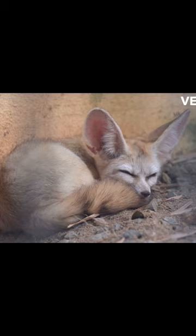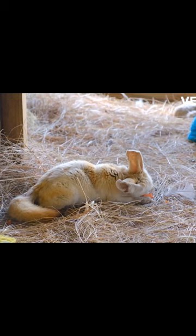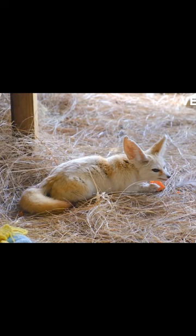Fennec foxes feed primarily on insects, but also consume small mammals, reptiles, and plants. They have long, sharp claws for digging burrows to escape the heat and to store food.